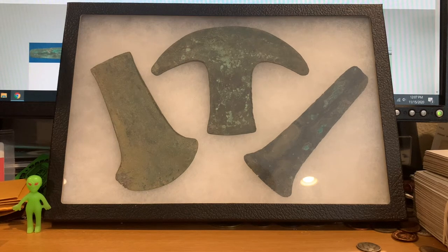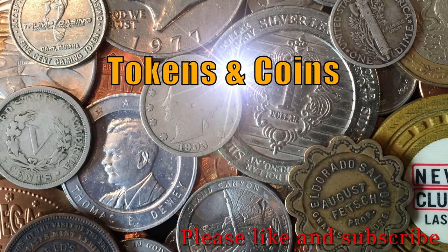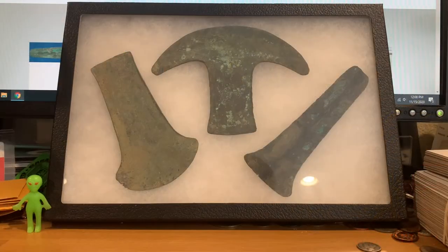Today we're going to talk about Aztec hoe money or axe money. Here I have three examples of Aztec hoe money or axe money, depending on what tool you think it looks most like.